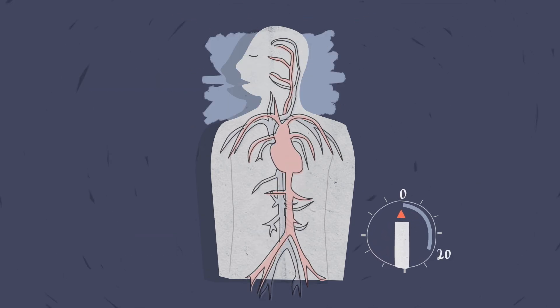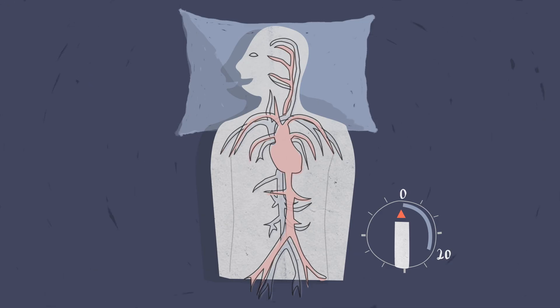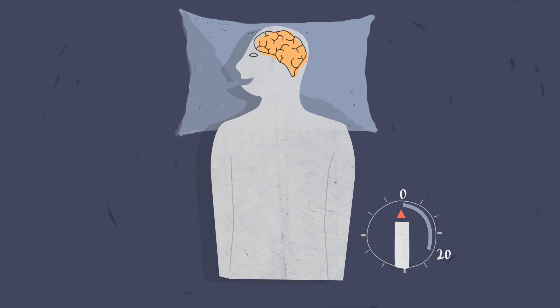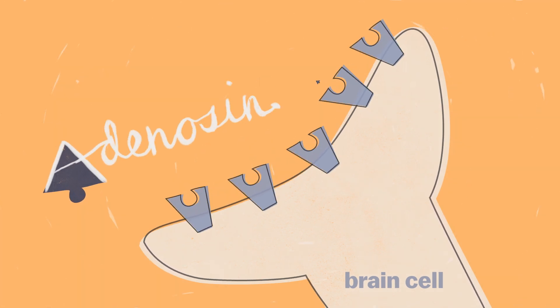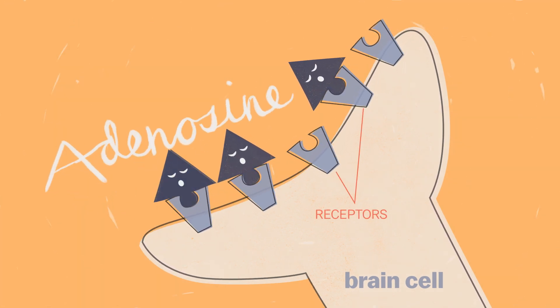If you spend those 20 minutes unconscious, you're gonna wake up feeling pretty great. And to understand why, it helps to know what's making you feel groggy in the first place. So there's a molecule inside your brain called adenosine, and it plugs into little receptors inside your brain cells and makes you feel tired.